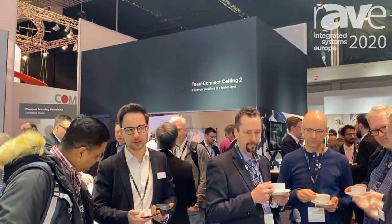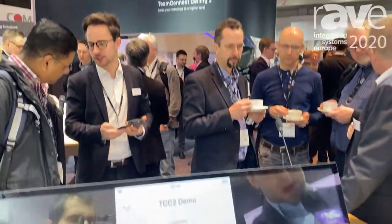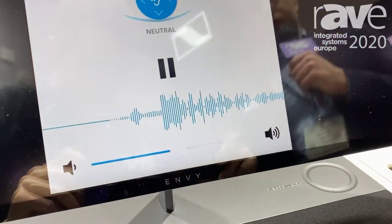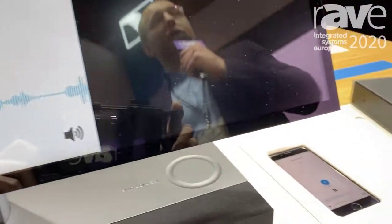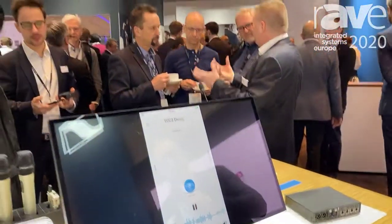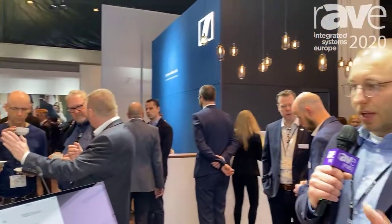In this case, I can just select the demo room that we have over there, and if I press the play button, it's possible to listen to our colleague Jens in the demo room presenting the Team Connect Ceiling microphone. That's the overall system.